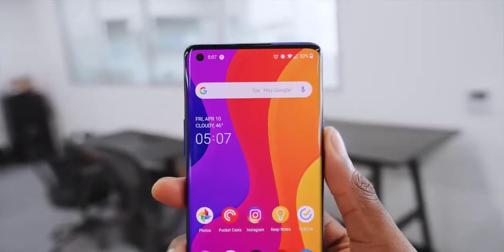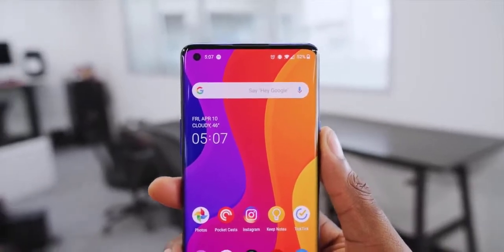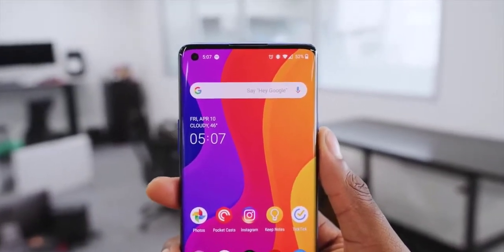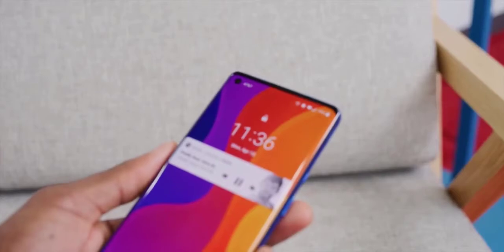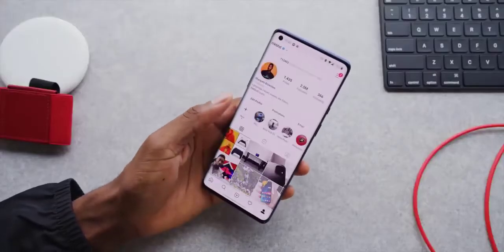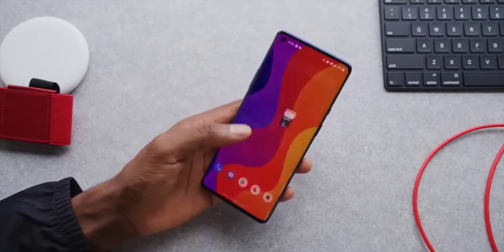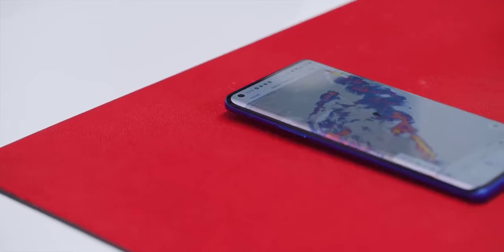From all these angles you've certainly noticed the hole punch camera in the top left corner for the selfie shooter. The OnePlus 8 Pro ditched the pop-up camera, likely to look a little more like other flagships, save a little bit of money, and guarantee the IP68 water certification — probably a little bit of all these things.